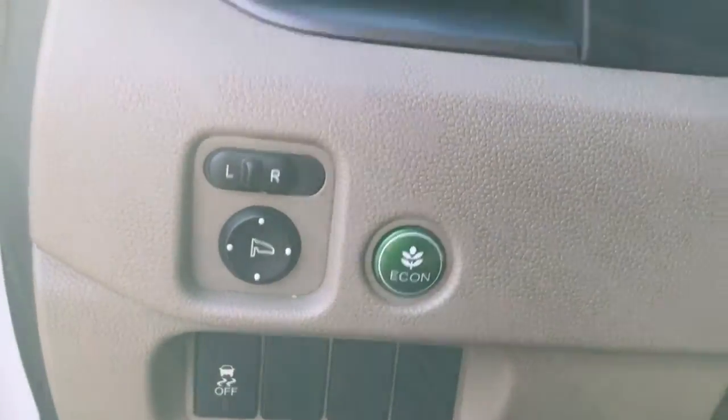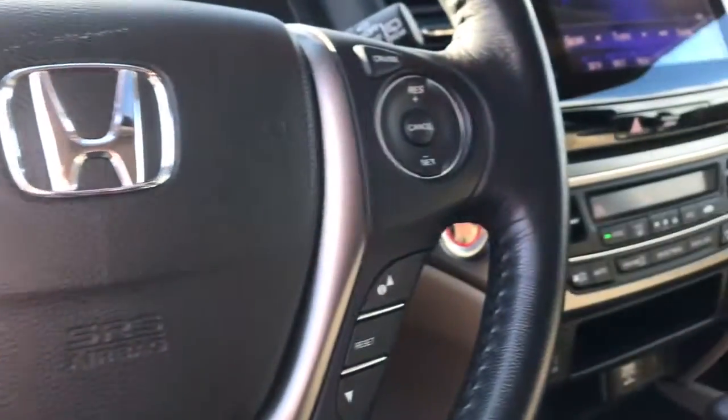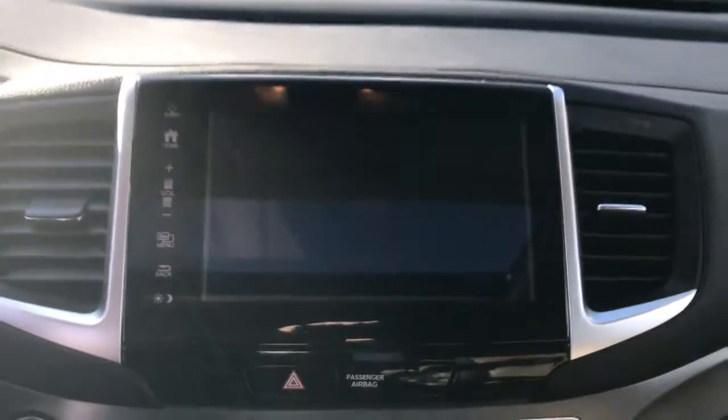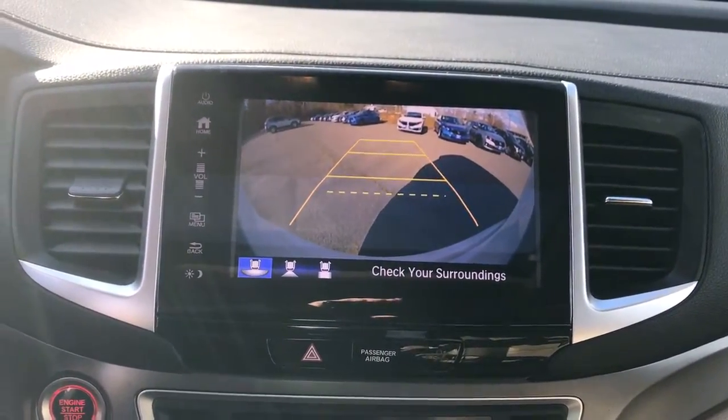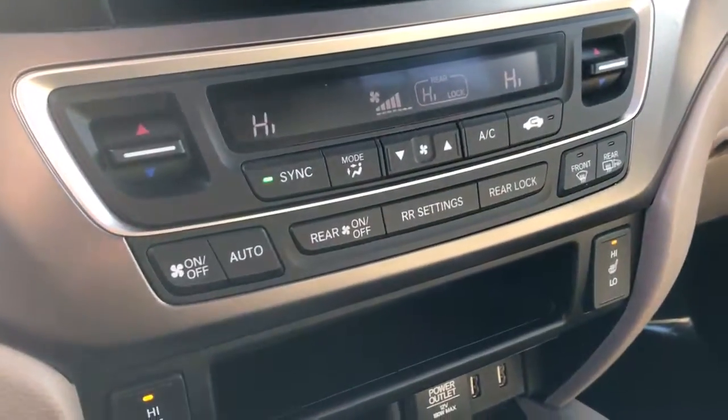The following are some of this vehicle's highlighted options: keyless entry, all-wheel drive, heated driver's seat, third-row seat, iPod and MP3 input, power liftgate, satellite radio, sunroof, heated mirrors, and power passenger seat.